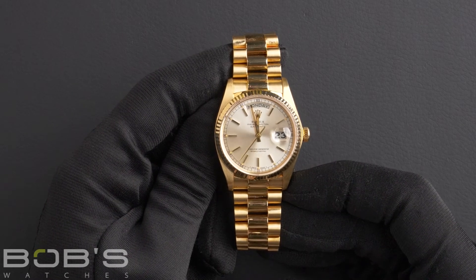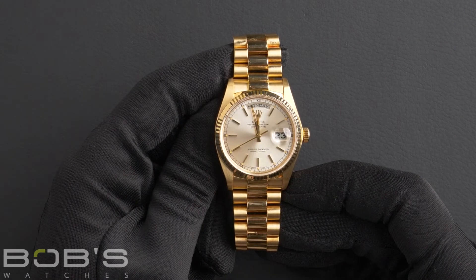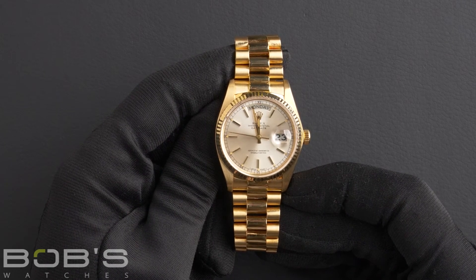The case is 36 millimeter 18 karat yellow gold with a fluted bezel, and has a scratch resistant sapphire crystal as well as an automatic 3135 movement.